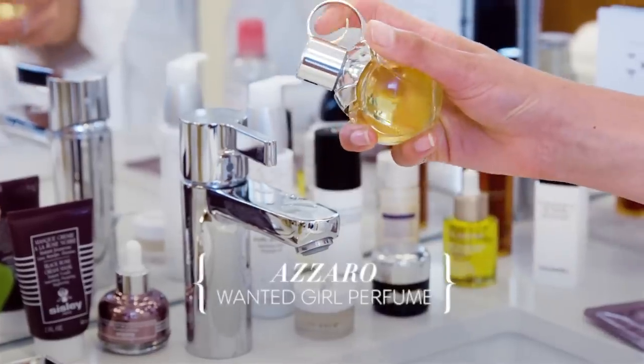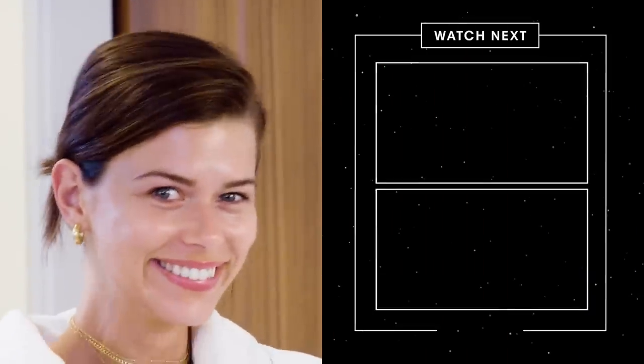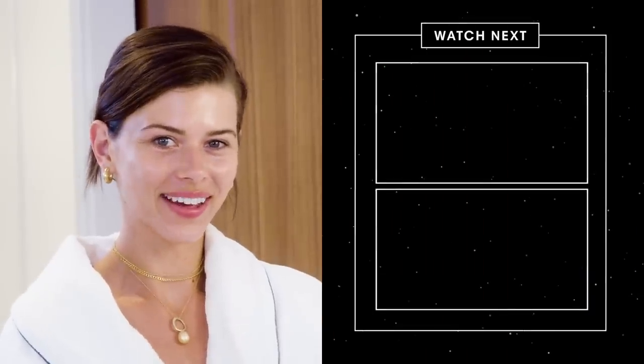To finish my routine, I always give a little spray of my favorite perfume just around my neck — because you never know, you still might want to be sexy. Thank you for getting unready with me — see you next time!